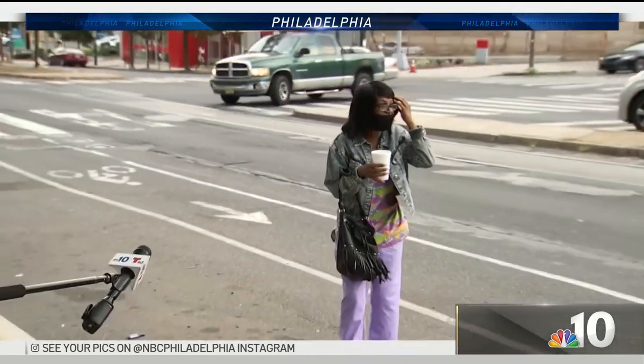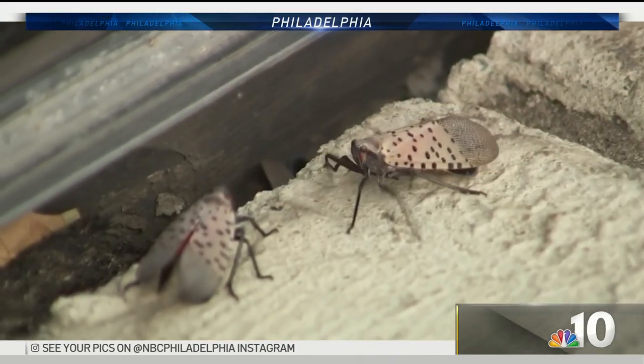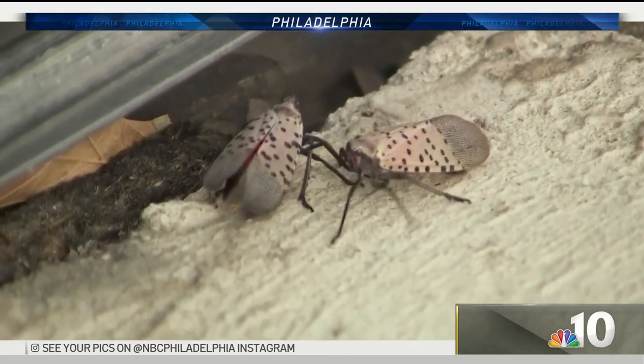Just the thought of one of these insects in her hair had this woman screaming. Those who live at the corner tell NBC 10 it's a mess. You've got live bugs, you've got dead bugs, they land on you. I was out here for less than two or three minutes and one was on my neck. We're ready for this season to be over.